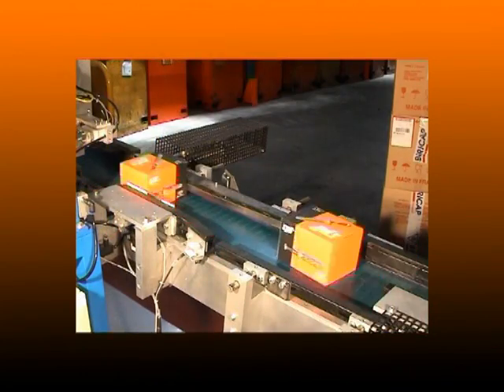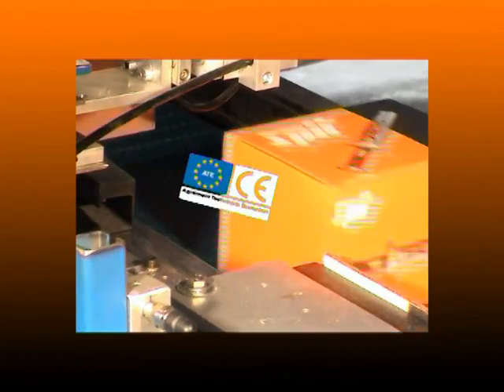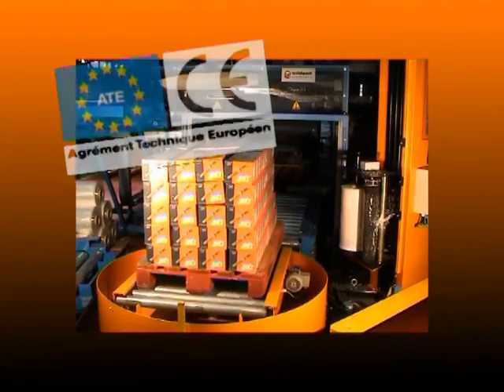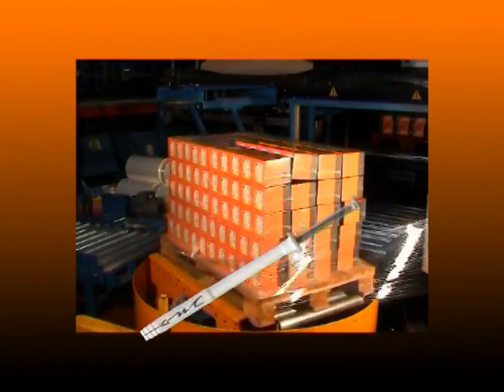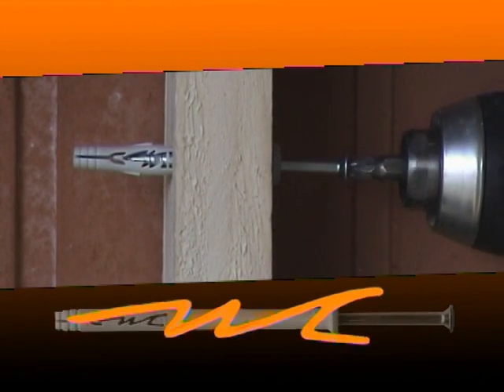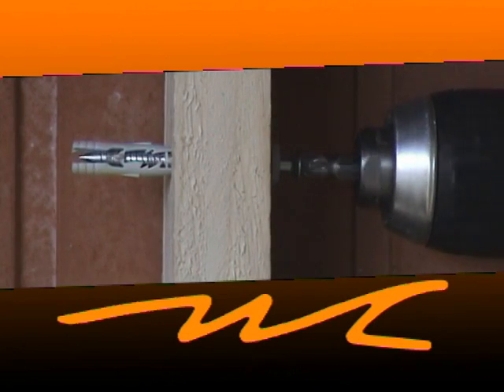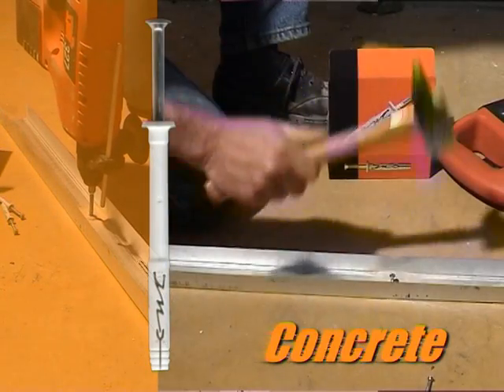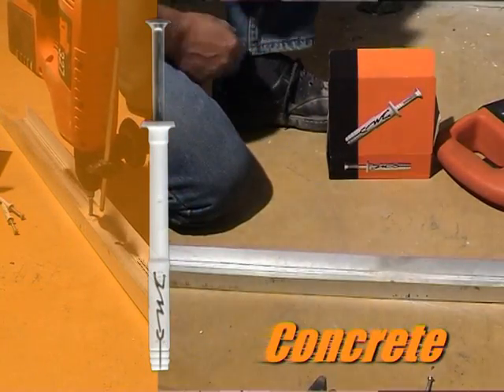As a result of its performance, this product will soon receive a European technical approval. The special sleeve shape makes it possible to fix exceptional loads in all kinds of materials. Many applications are possible with this multi-purpose anchor.